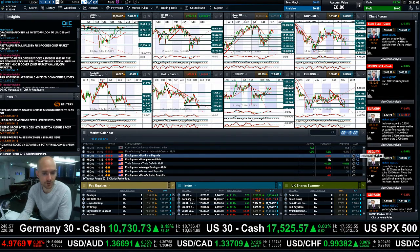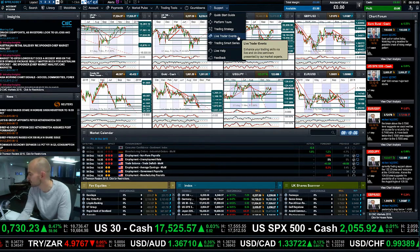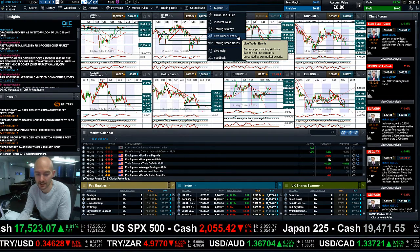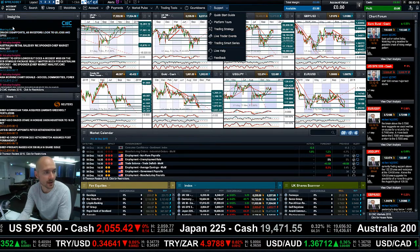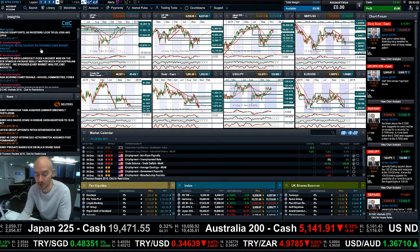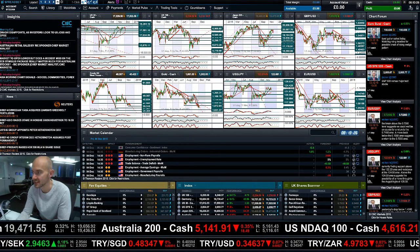Remember, guys — non-farm payrolls today. Make sure you've got your alarms set. Go to support, go to live trader events, and make sure you sign up for our live webinar with Coltrugiński and Michael Hewson today at quarter past 1 till 1:45. Keep your eye on the chart forum and make sure you've got insights as part of your layout — lots of really useful information from our global analyst teams to help you identify the markets. Join me again on Monday to find out more.